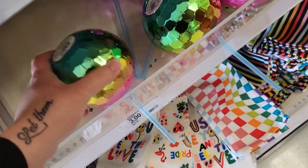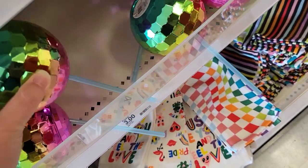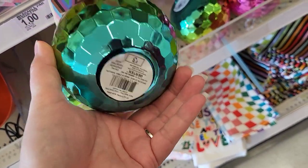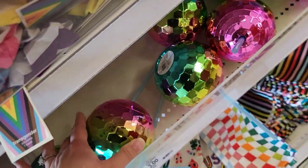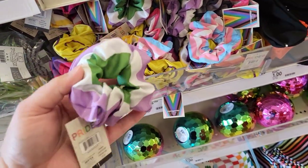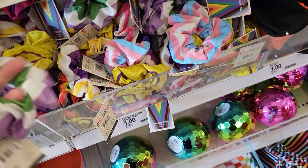It is a little sippy cup — it's a tumbler. Check that out. The strobe ball, three dollars for those. And we have some scrunchies. These things are all the little pride pieces.